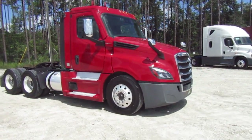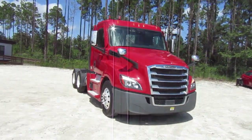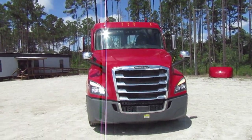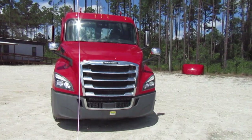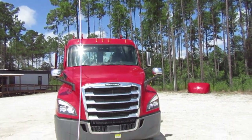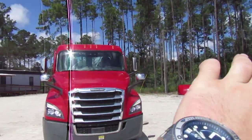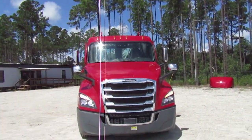2021 Freightliner Cascadia Day Cab. We have the toppers right there. I'm really hoping someone comes in and says they want it without the topper - I'd be like, great. Because we have the toppers there, and I'm going to use heavy machinery over there in that corner to lift, set down, and bolt everything in.